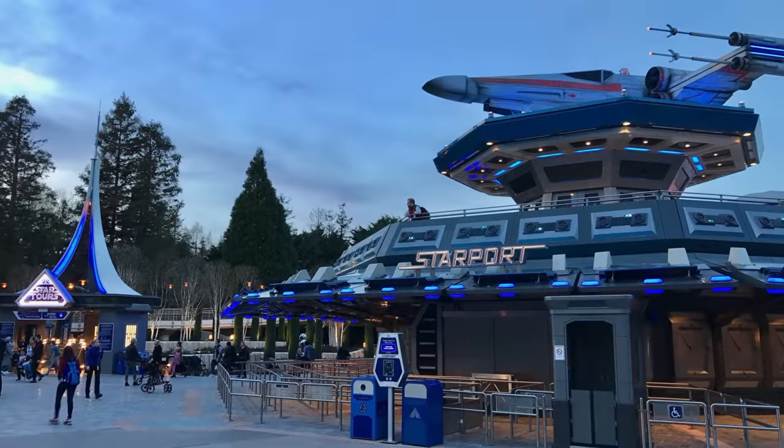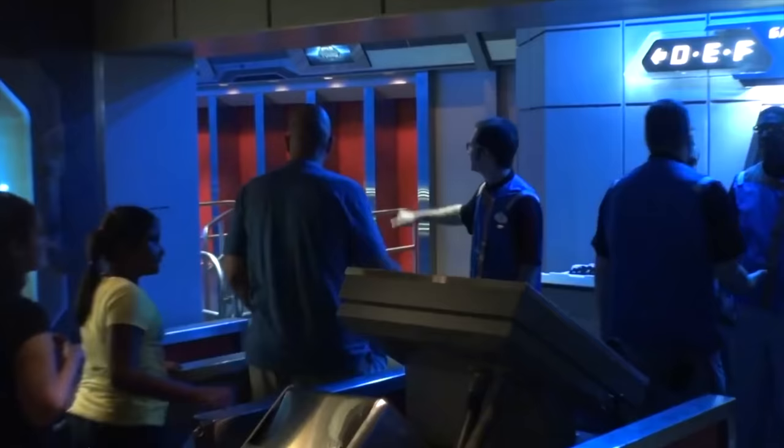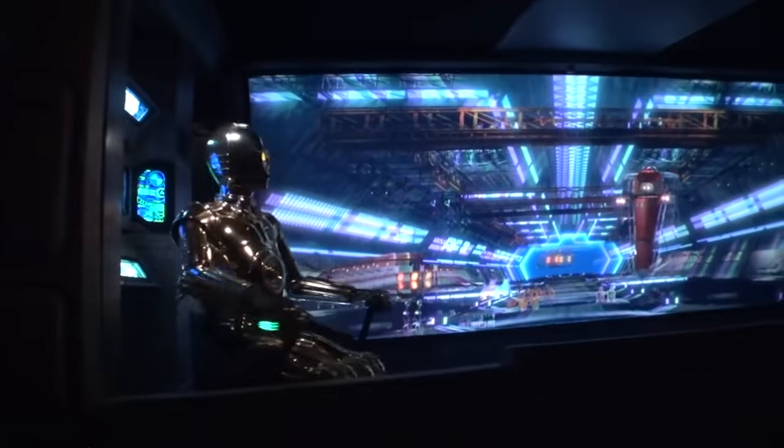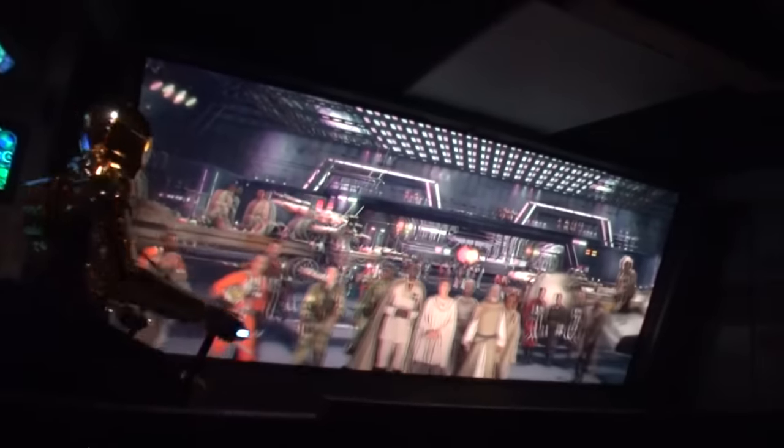The first attraction you will come to is Star Tours: The Adventure Continues. This 3D motion simulator takes you on a journey with C-3PO and R2-D2, and has great re-ride ability as there are randomized scenes from all the different movies, which creates 54 different combinations so each time feels new and exciting.